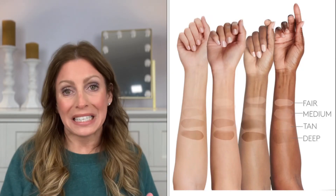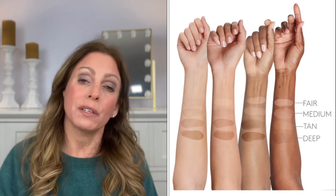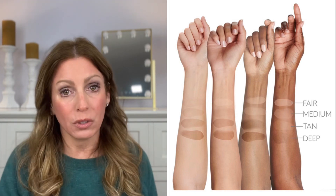It comes in four shades: fair, medium, tan, and deep. Now, I think if you have really light skin it might be too dark for you, and if you have really dark skin I think it might be too light for you. I really wish they would just expand the color range for everyone.